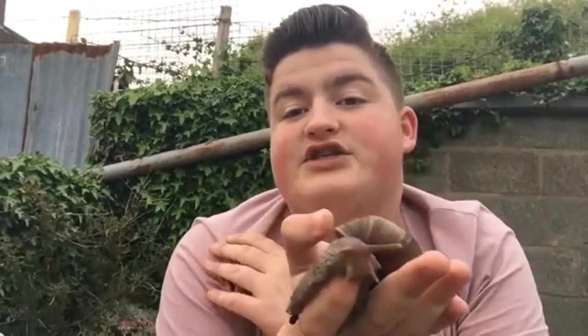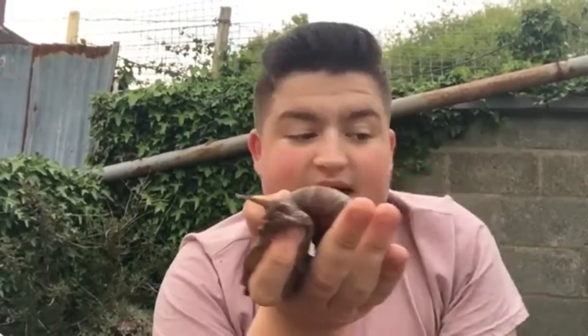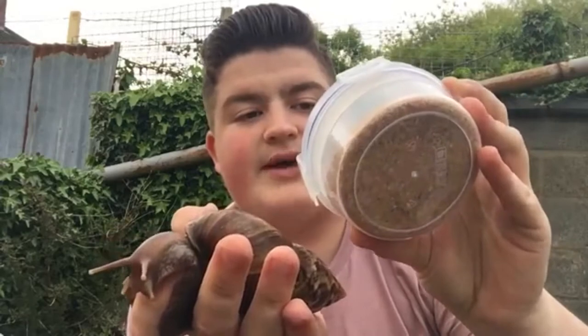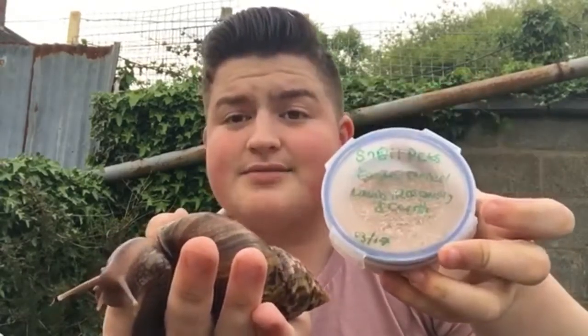You also need to feed them a source of protein once a week. You could do this by putting fish flakes in water and making it a paste for them, or you could feed them mince, or you can buy protein mixes for them, which I have here. I've put them in these pots but this is from Snail Pets. They have an Etsy shop, and this is their Easter dinner lamb, rosemary and carrot mix.